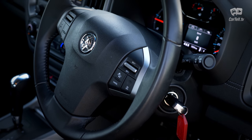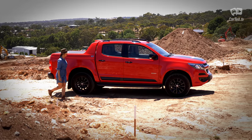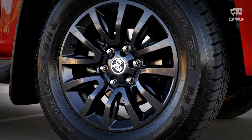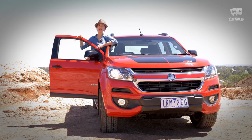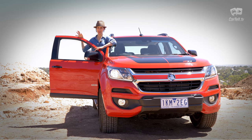Speaking of safety, the Colorado Z71 has a five-star ANCAP rating with features such as rear view camera, forward collision alert, lane departure warning, trailer sway control, electronic traction control system, electronic brake force distribution, descent control system, hill start assist, and ABS. It does lack some modern features such as AEB, active cruise control, and blind spot monitoring, but it is safe overall.